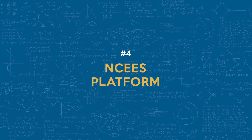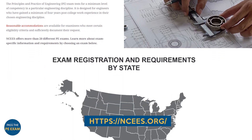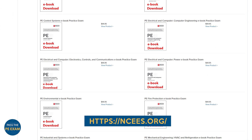Number four: the NCEES platform. Take advantage of the NCEES platform, which provides free practice problems and materials designed specifically for the PE exam. These resources are directly aligned with the exam format and content, giving you a reliable way to prepare.